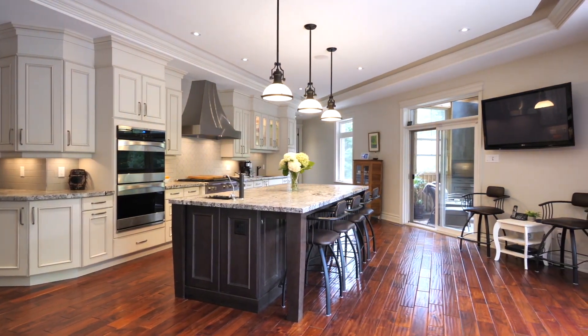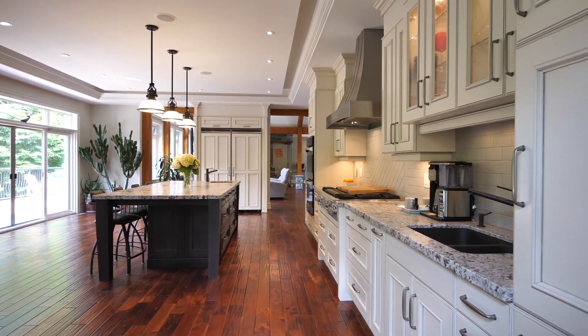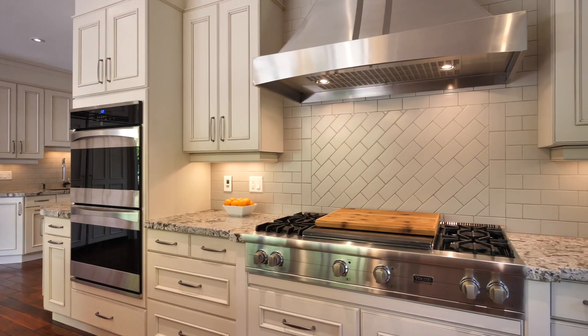When you enter the kitchen you're going to observe right away that it's pretty big, because it is — at 924 square feet, encompassing a Butler station, a massive center island, and professional grade Viking appliances.